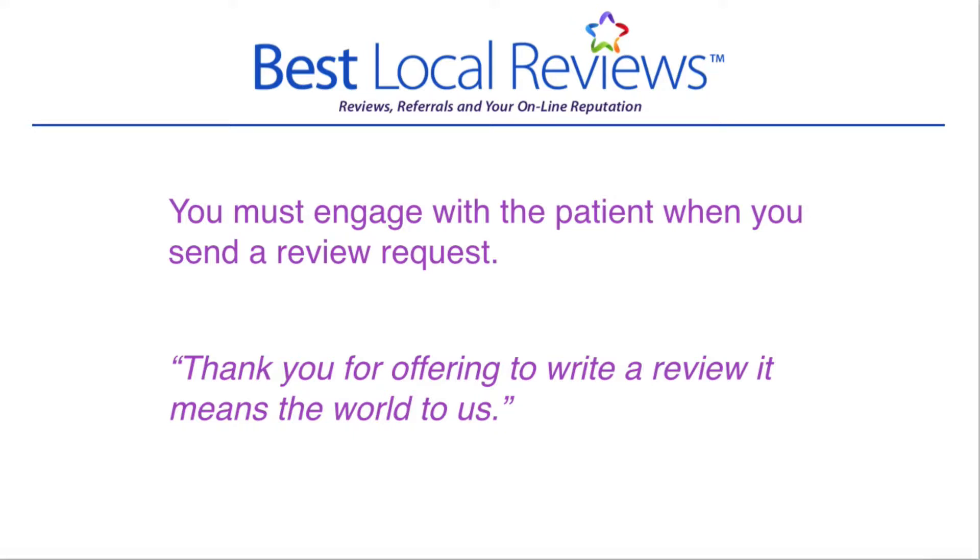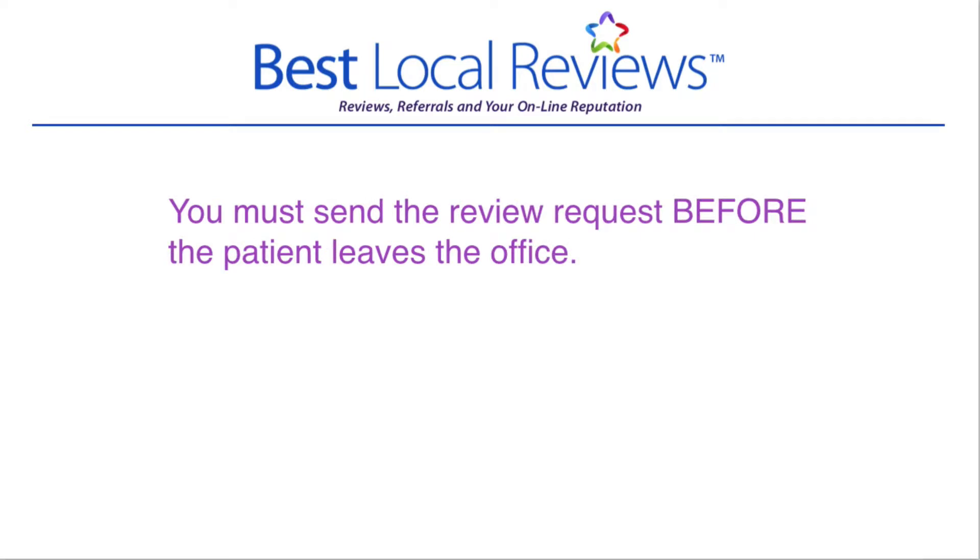The other thing I want you to note is you must, must, must send the review request before the patient leaves the office. If that patient walks out before you have a chance to send the review request — and I cannot explain why — they will not respond. So you've got to have them passed off to you, engage with them, and send the request before they leave.